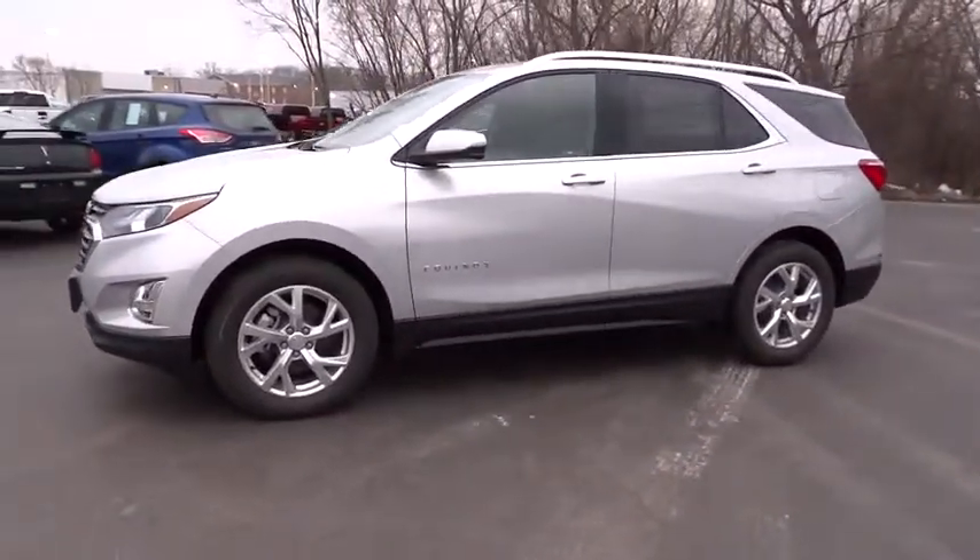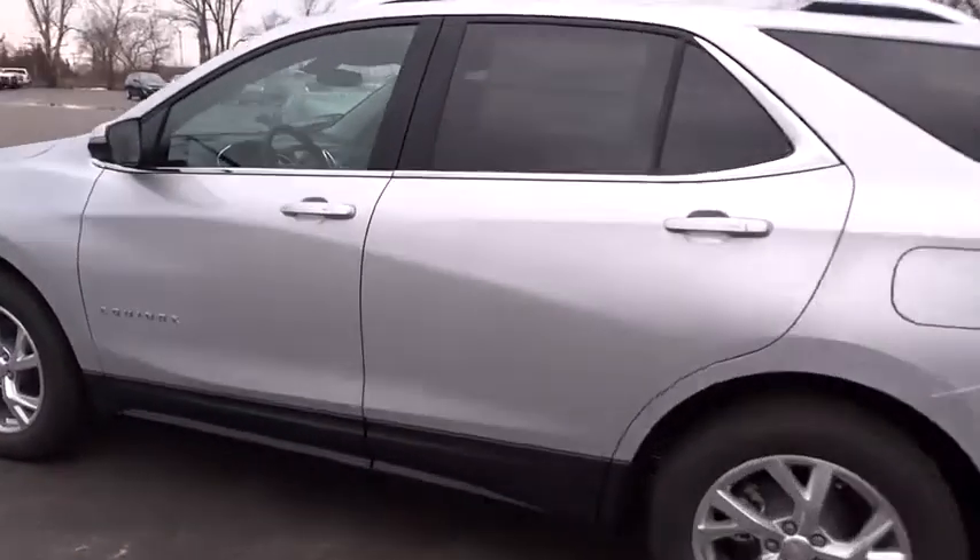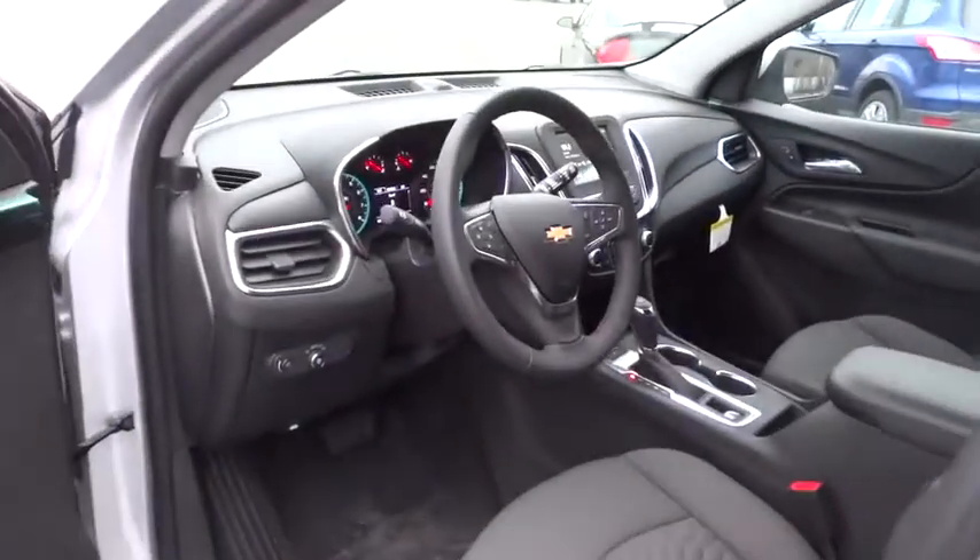Here are some of this vehicle's great options: stability control, steering wheel audio controls, keyless entry, traction control, remote start, anti-lock braking system, tow hitch, and backup camera.